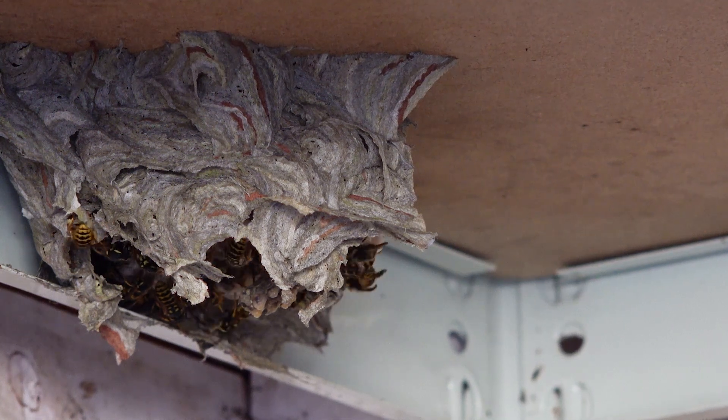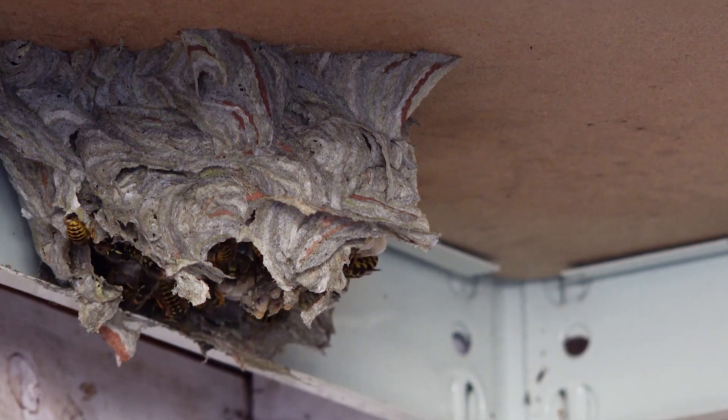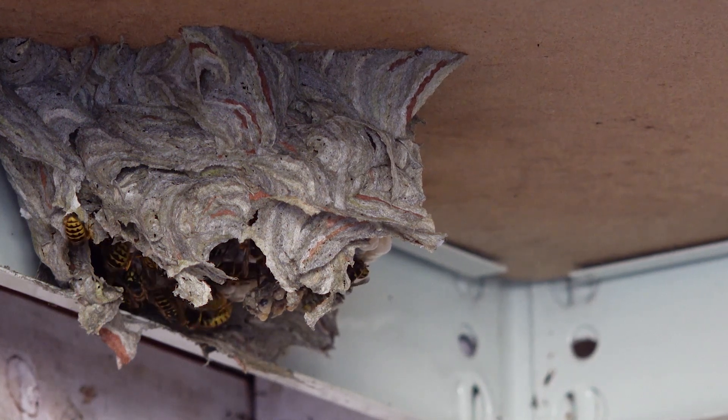The best way to spot a wasp nest is from the activity of the workers. If you were to look up into, for example, the eaves of your house — where we commonly find wasp nests — you will see worker wasps going in and out of one entry and exit hole. Later in the season when a nest has grown larger, there might be a few entry holes, possibly going under some roof tiles. If you discover any of this activity you can address it before it becomes a bigger and potentially more dangerous nest.